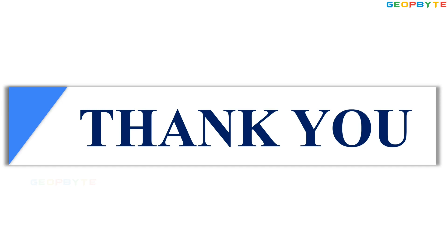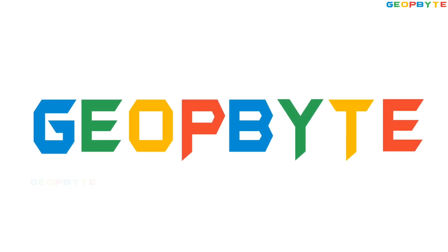Thank you for watching. Please do like, share, comment and subscribe to GeoBite.